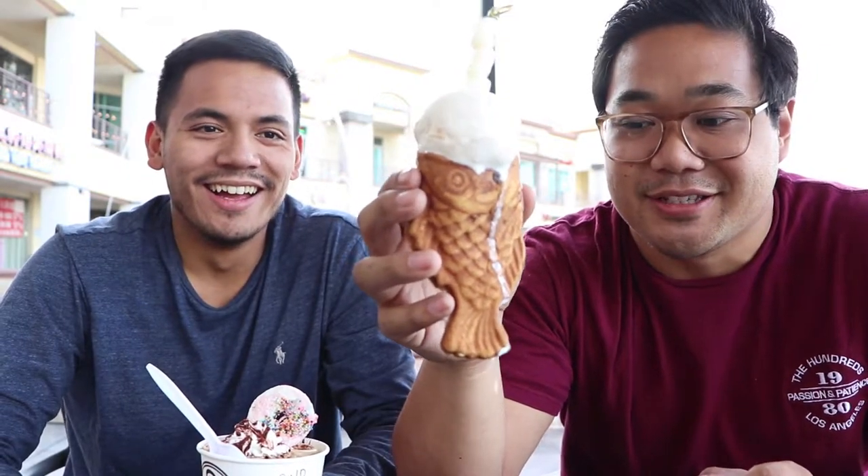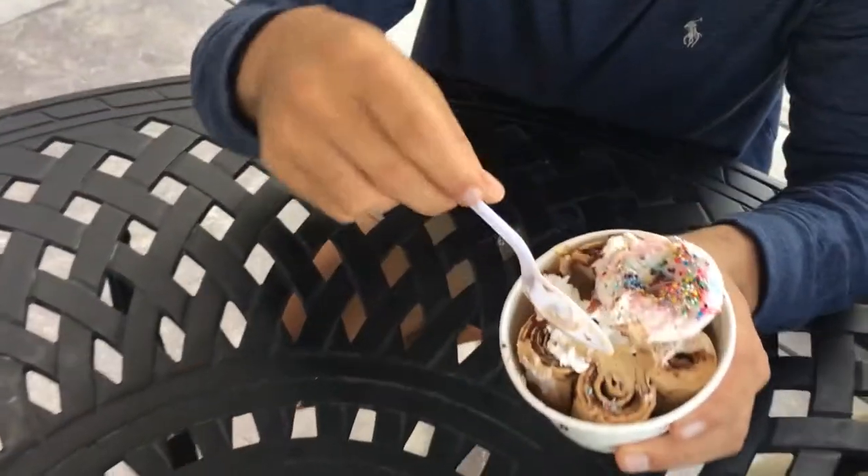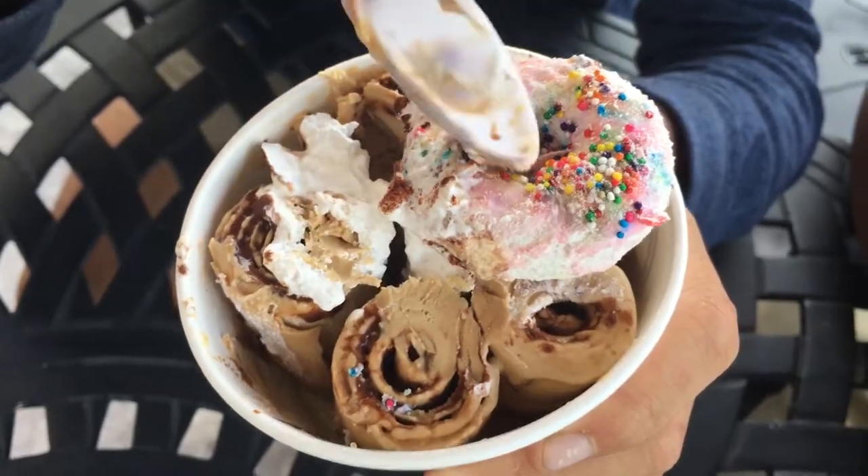So we got our ice cream and it's melting so we want to eat it fast. I got this taiyaki thing, which is like a fish cone, with cinnamon toast crunch gelato and a little mochi skewer on top — there's actually Nutella inside the body of the fish. And I got the coffee meets donut rolled ice cream; they put a donut on top and it has coffee ice cream — you can see these rolls right here.